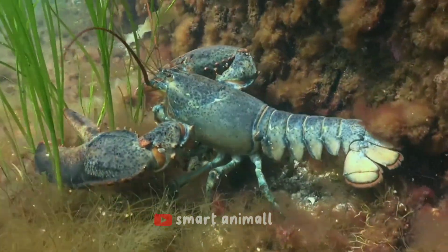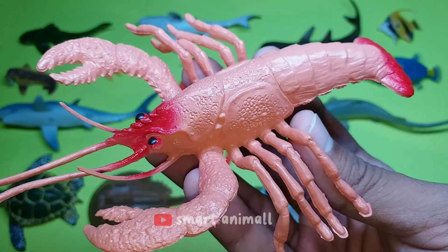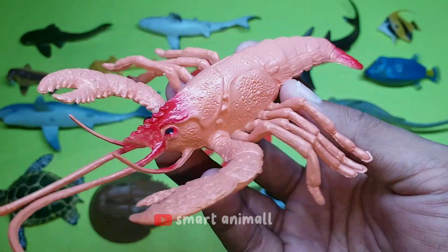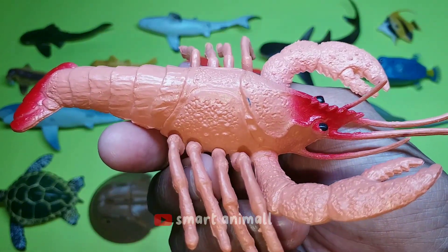This is a lobster. Lobsters, in general, have a body with very hard and thick skin, especially on the head, which is covered with large and small spines. The lobster's eyes are somewhat hidden under the shell of the abdominal segment, which has sharp and strong spines at the end.